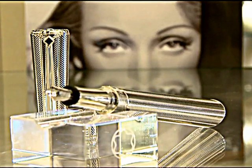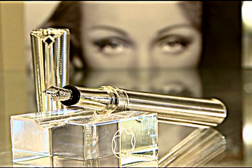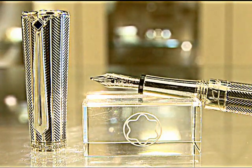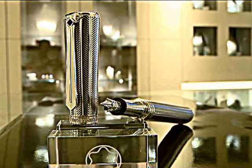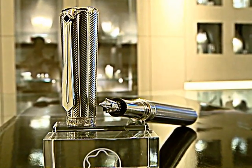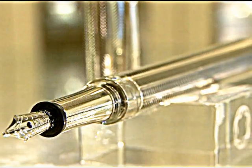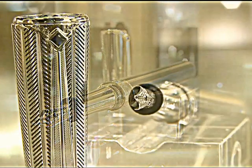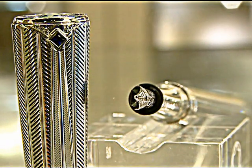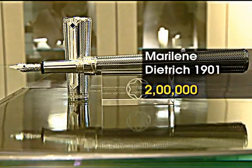Another limited edition pen with a workmanship of sterling silver, diamonds and sapphires is the Marilyn Daytrich 1901. Dedicated to Hollywood singer and entertainer Marilyn Daytrich, the price of owning this one is relatively lower at 2 lakh rupees.